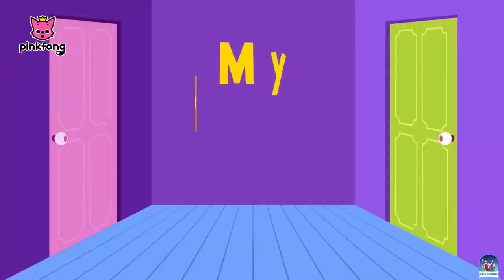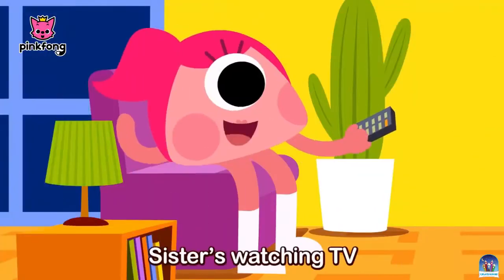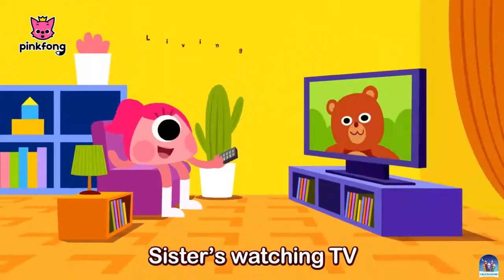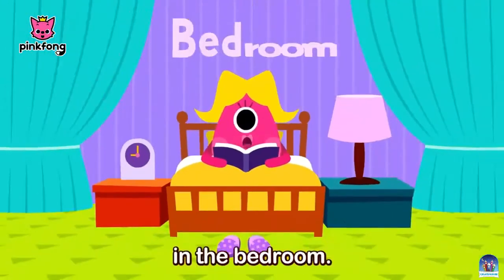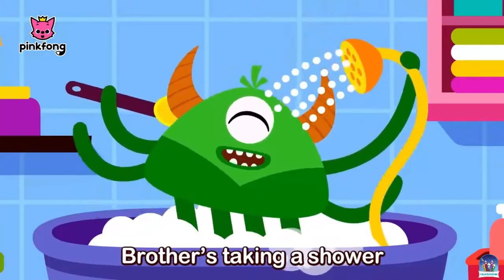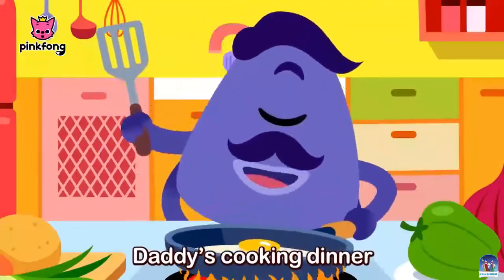Hey, did you see my dad? Sister's watching TV in the living room. Mommy's reading a book in the bedroom. Brother's taking a shower in the bathroom. Daddy's cooking dinner in the kitchen.